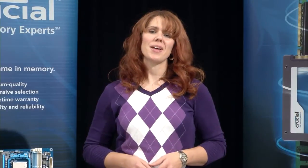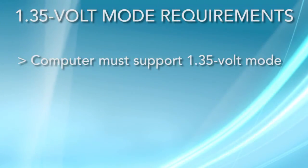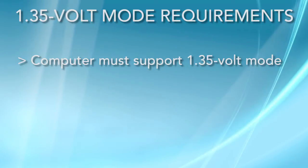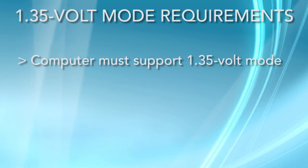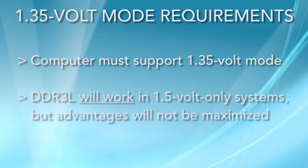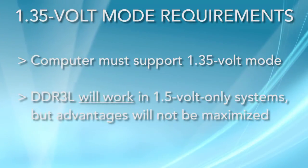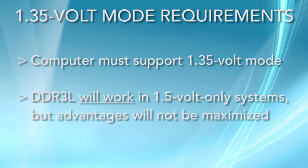The low power benefit of DDR3L is obviously a good thing. But in order to take advantage of the benefits, your computer must support the technology. First, the system must be able to deliver the lower 1.35 volt supply to the memory in order for any DDR3L module to operate in that voltage mode. If your system is only 1.5 volt capable, you won't gain optimum efficiency from a DDR3L module, but the memory will still work fine.